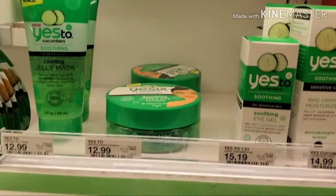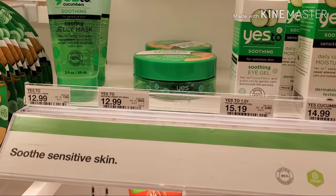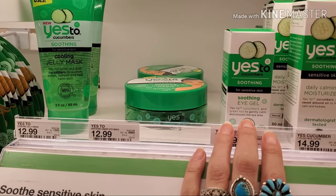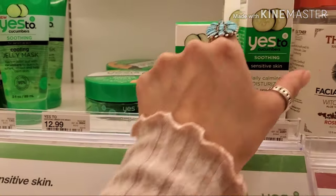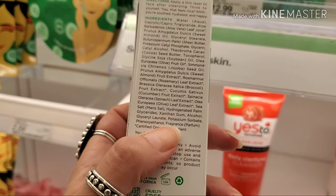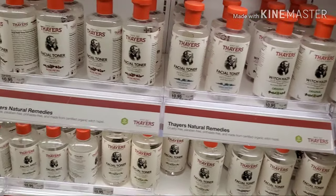Moving to the Yes To Cucumbers line for sensitive skin — it's not too bad. There are some chemicals toward the end of the ingredient list, so it's not 100% clean. The moisturizer is actually pretty good. The only thing to watch is that they do have fragrance that's not from a natural source, so just be careful with that.